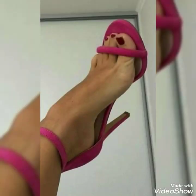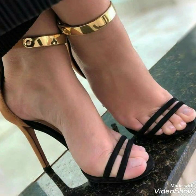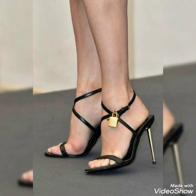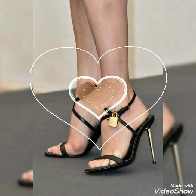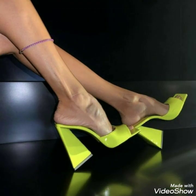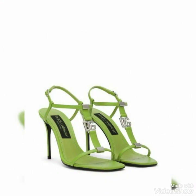By watching this video, you can get ideas about different high heel sandals like summer high heel flip-flop sandals, full cover heel sandals, outdoor plus size high heel sandals, and many others. High heel sandal designs are provided to you at this platform.